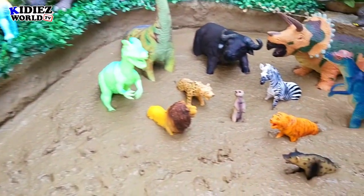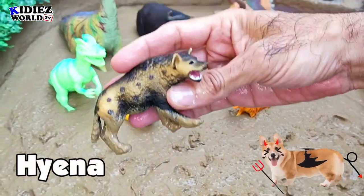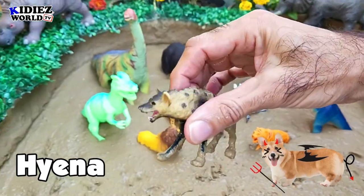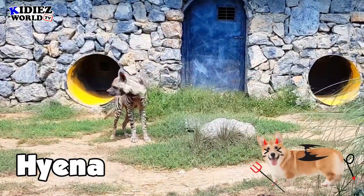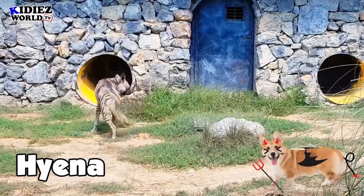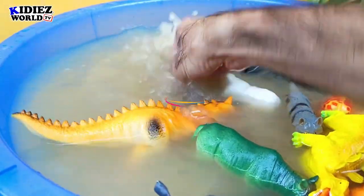The next one is Hyena. Hyena is a wild dog because he looks like a dog. Let's watch our Hyena.